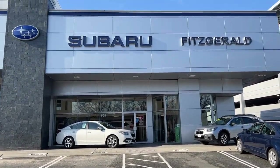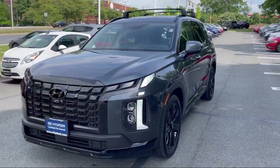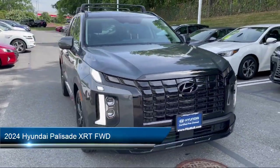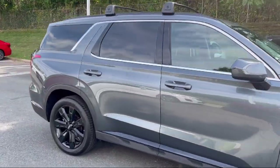For over 55 years, the Fitzway has been satisfying customers time and time again. Here's a look at another one of our great vehicles from our huge selection. It comes equipped with many standard and optional features, and has less than 10,000 miles on the odometer.